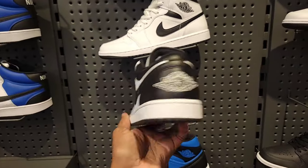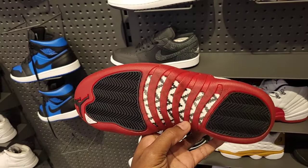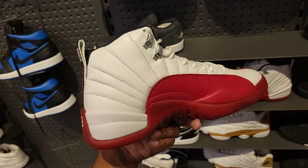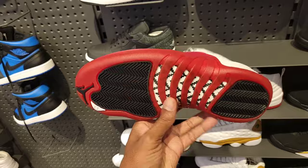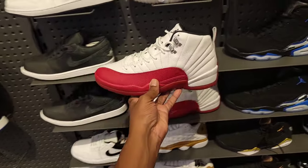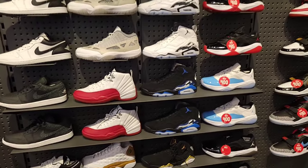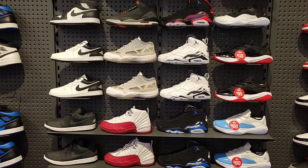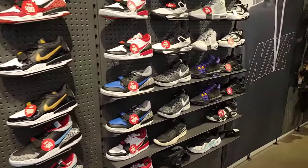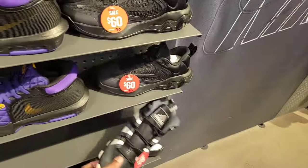Let me know what you guys think. Yet another store with the Jordan 12 Cherry still full retail at $210, but they do have a good amount of sizes left. Somebody was hitting me up in the comments asking about a 10.5 — they do have it here. If you're in the area come scoop it up. Everything else we've pretty much seen before: Jordan 3s, budget Nike shoes, Ja Morant's, Curry 11s, LeBron Witness 8s.